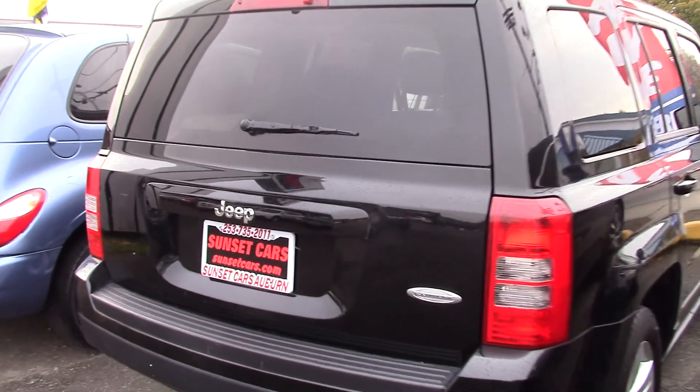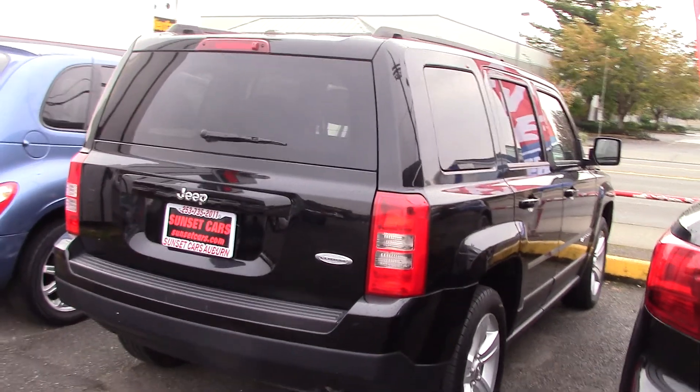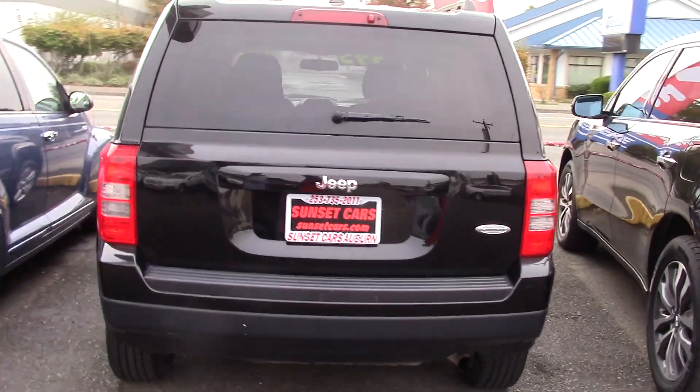The Jeep has its own following. It's reasonably priced but it doesn't miss out on any of the functionality, technology, gadgets and fun stuff that Jeeps are known for.